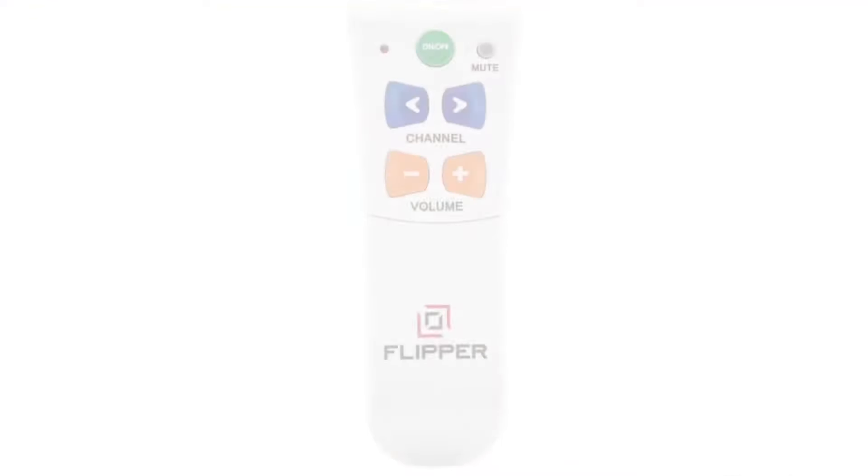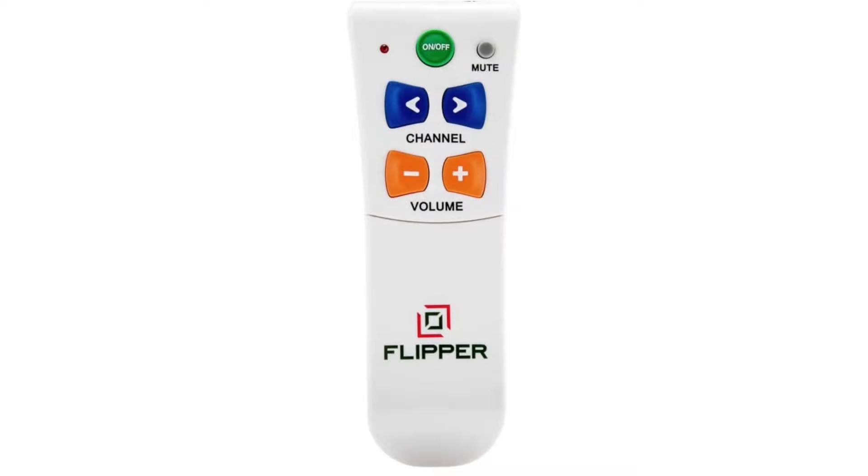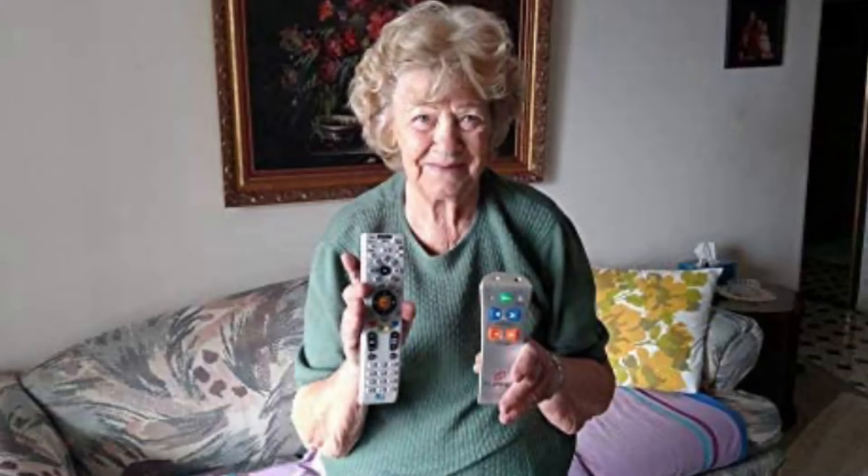And last but certainly not least, because most of our seniors will be needing this one — this is the Flipper Big Button TV Remote. The only buttons on this are on, off, channel, and volume. And that is it. That's all they need. You can help them connect it to their cable, their satellite, their sound bars, whatever other things that they may have — it's compatible with all of those. And when you turn it on, everything turns on, so it's very easy to use. Help out a senior and make TV watching a little easier for them.